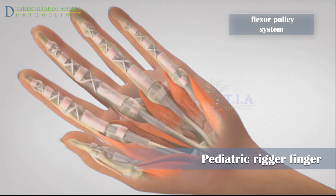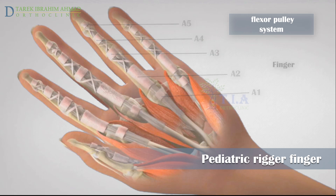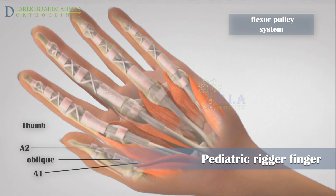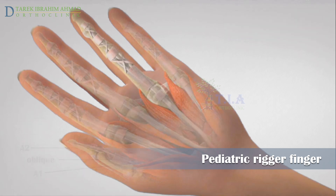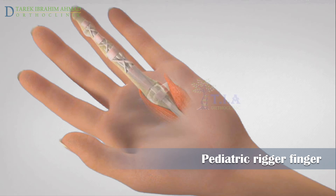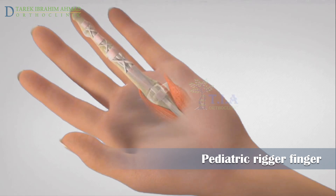Along the tendon sheath, bands of tissue called pulleys — numbered A1 through A5 — hold the flexor tendons closely to the finger bones. The thumb only has two annular pulleys, described as A1 and A2, and one oblique pulley. The pulley at the base of the finger is called the A1 pulley, and this is the pulley most often involved in trigger finger.